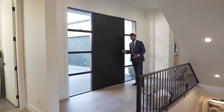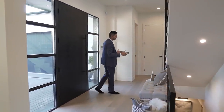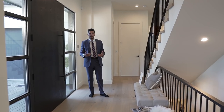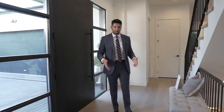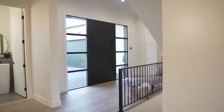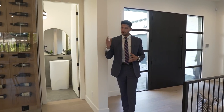Upon entering this beautiful home you're welcomed by high ceilings and a beautiful staircase. The first things that come to mind when I hear 'modern farmhouse' are natural wood-colored engineered hardwood — which we have right here — and shiplap, which we're going to see a lot of later on. You immediately notice the level of design and quality of the build.